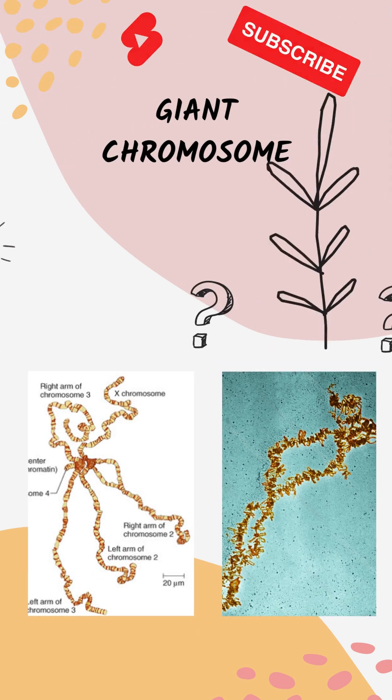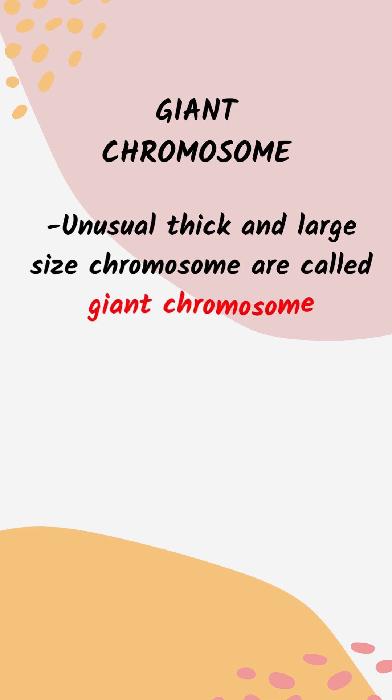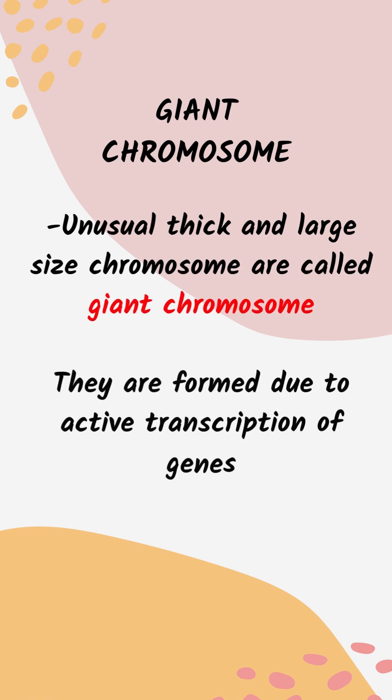Today's topic is Giant Chromosomes and their types. Unusual thick and large sized chromosomes called Giant Chromosomes are formed due to active transcription of genes.